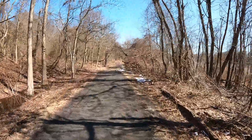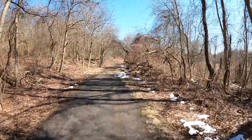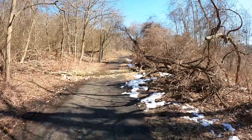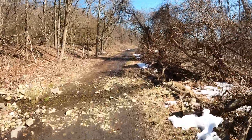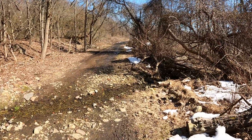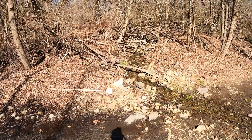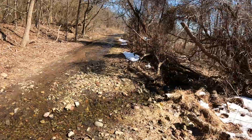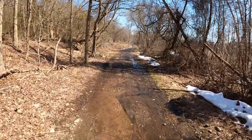We're approaching what's traditionally been some of the muddiest sections of the multi-purpose trail. Some years ago this little stream was impassable, but it looks like somebody did some water direction, some flow management here with some rocks and stuff, and you can actually step right across it now.